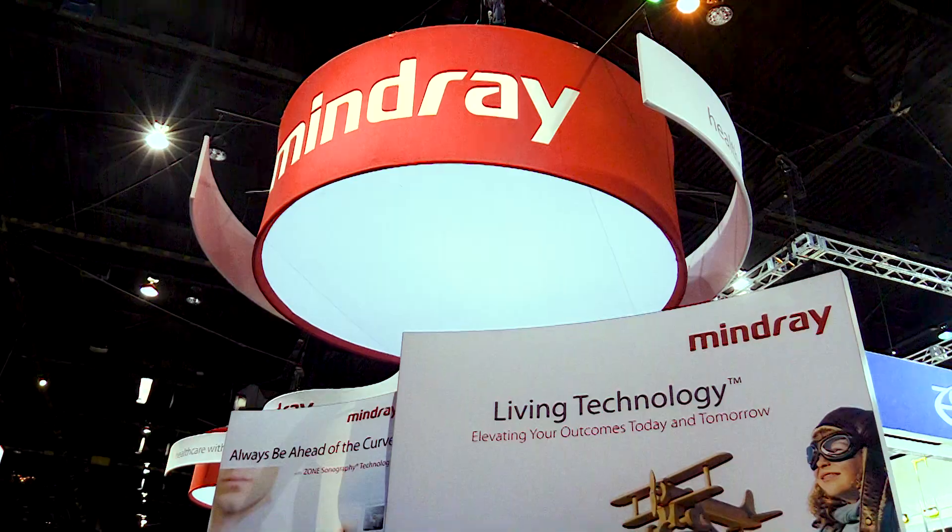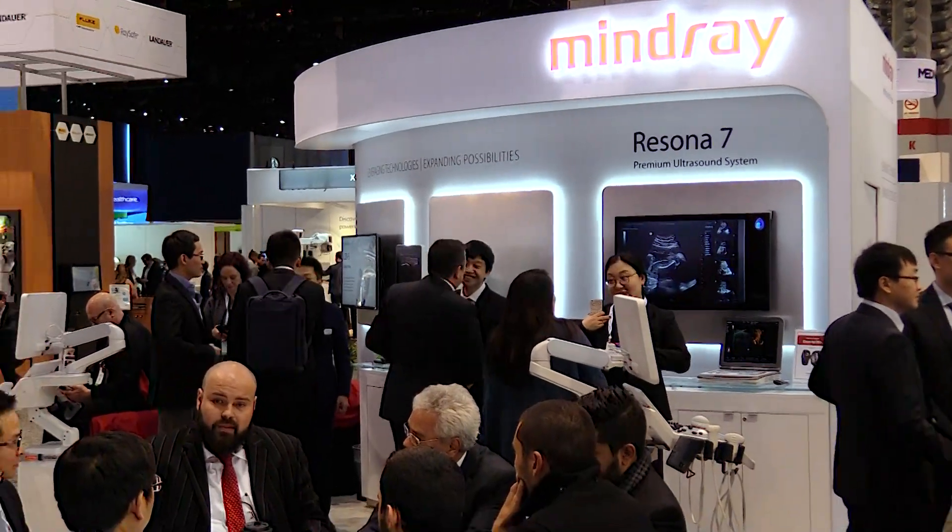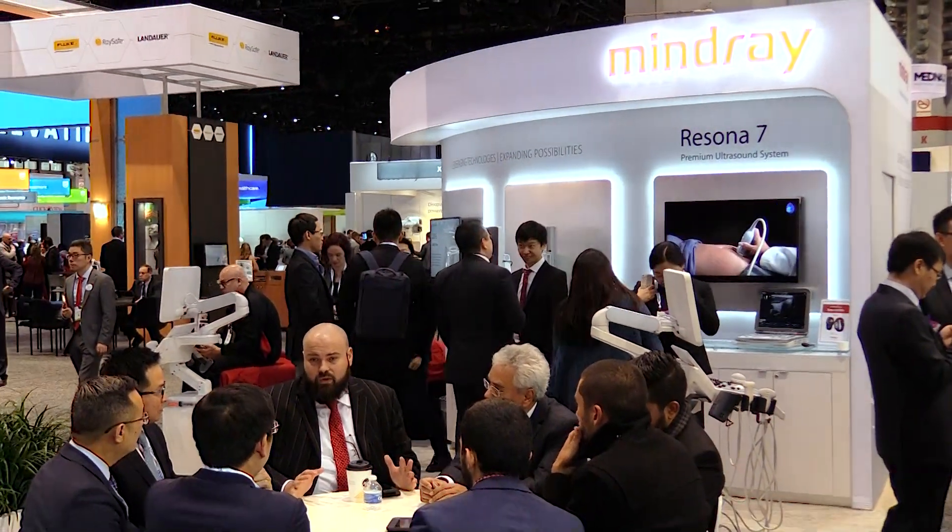We at Mindray are excited to participate in this year's RSNA here in Chicago. It gives us the opportunity to connect with thought leaders in imaging from around the world, and we get to discuss technology with them that is designed to change lives.